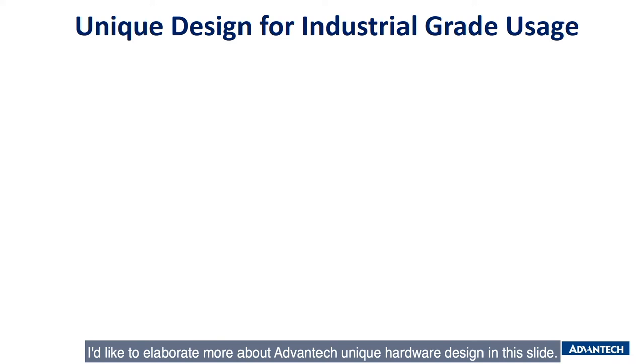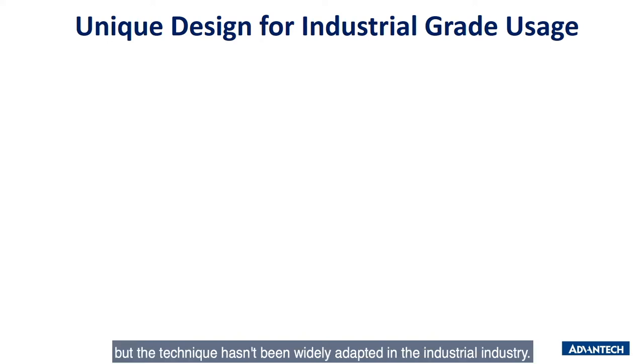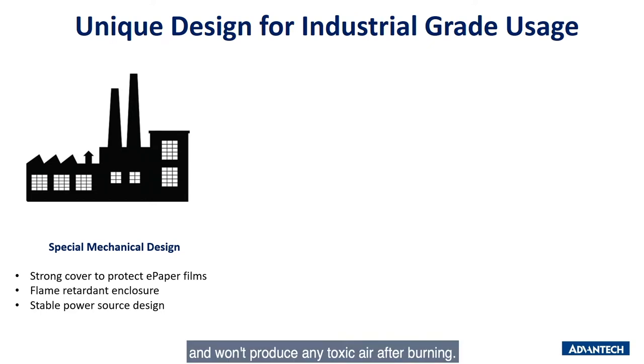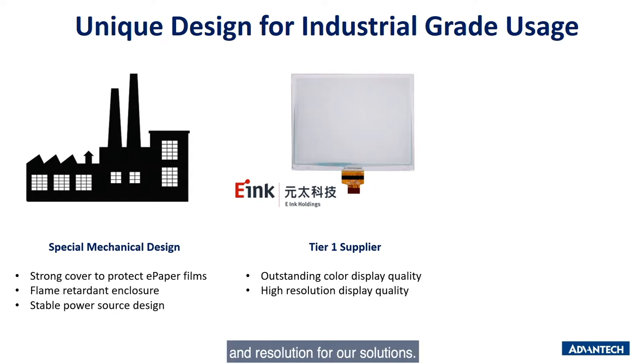Furthermore, I'd like to elaborate more about Advantech's unique hardware design. E-Ink has been used in e-readers for decades but hasn't been widely adopted in the industrial sector. Advantech has made lots of products for factories and warehouses, so we designed ePaper devices the same way. All EPD products are flame-retardant and halogen-free, and won't produce toxic air after burning. We also make a strong and stable power source to ensure our products can function for years, even under heavy usage. And as mentioned, we partner with the most reliable ePaper supplier in the world to ensure high-quality panels in good color and resolution.